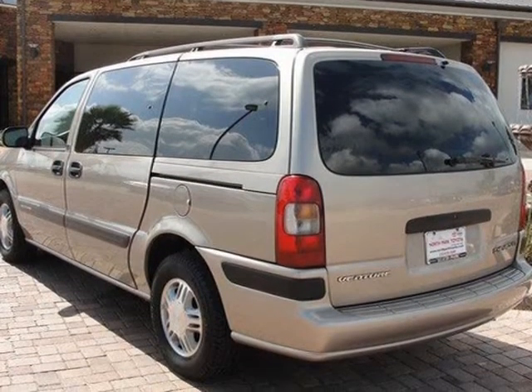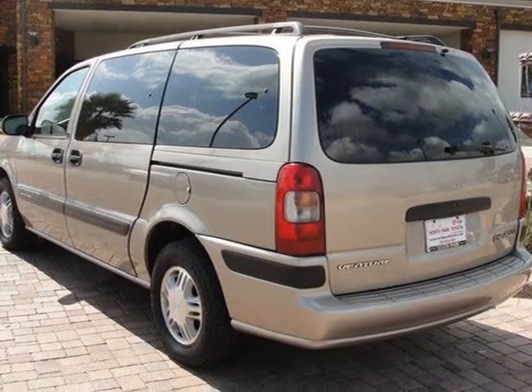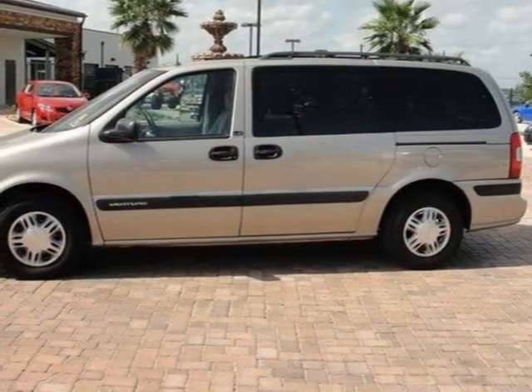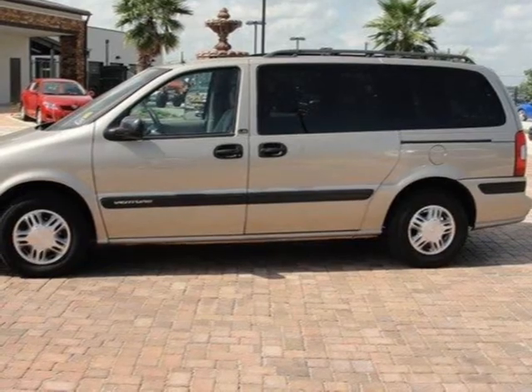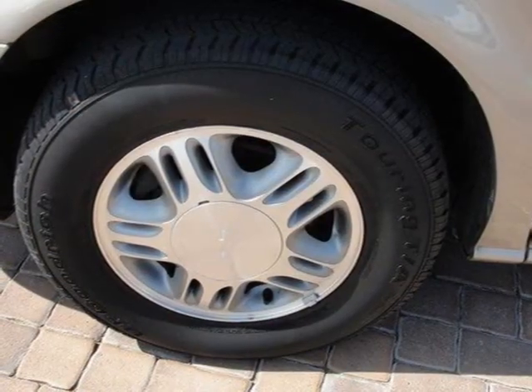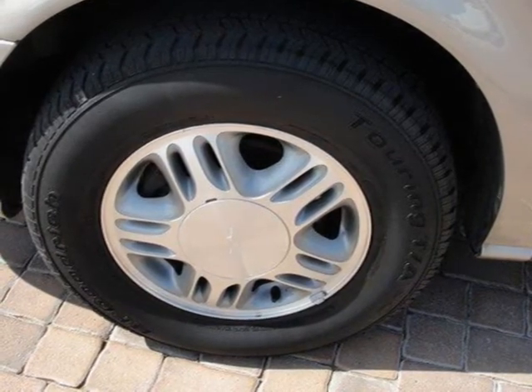For more information on this great minivan passenger, please click the link to the right. Thank you.